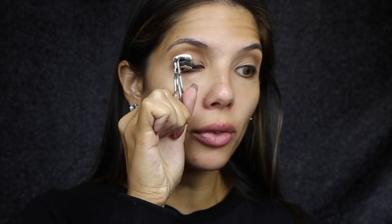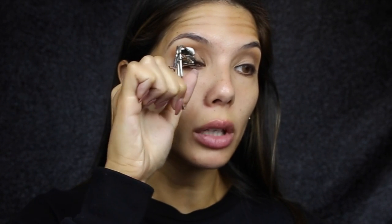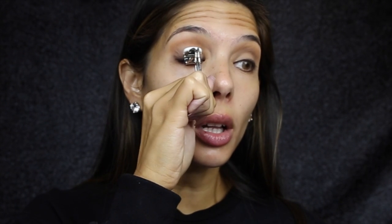Just taking my favourite lash curler and making sure my lashes are really curled. This is the S Curler from Shu Uemura, and then I'm just going to give my lashes one coat of mascara — I'm using the Too Faced Better Than Sex.